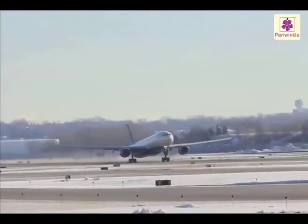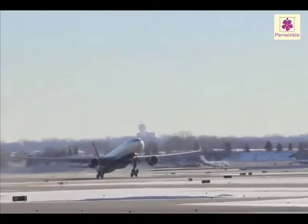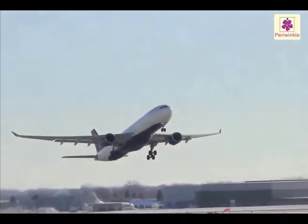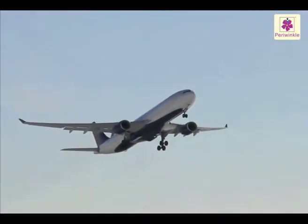In our lives, it is the quickest means of travel. Let us trace the journey of air travel.